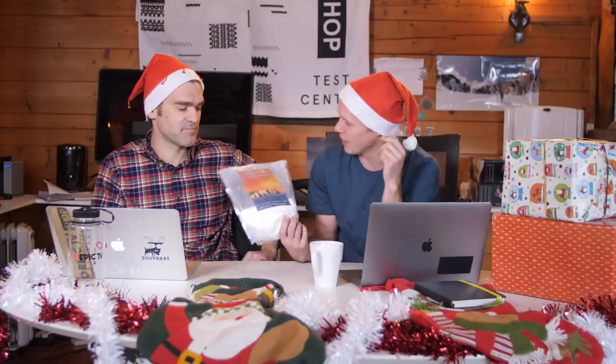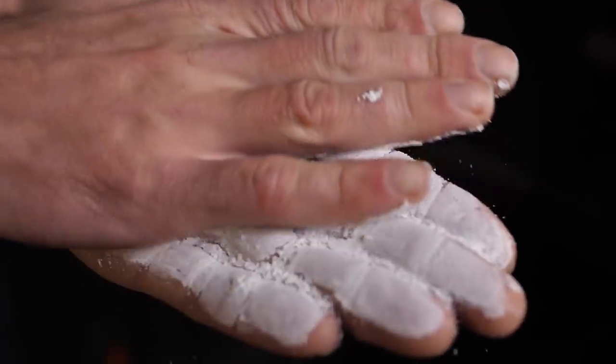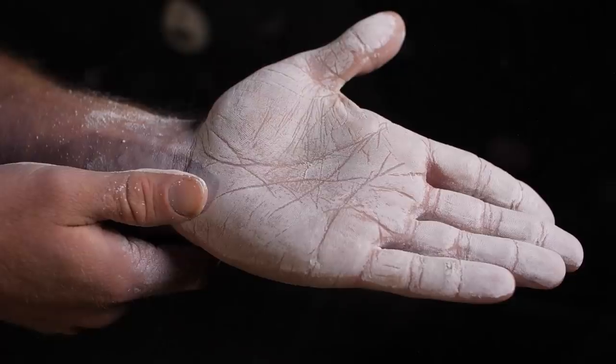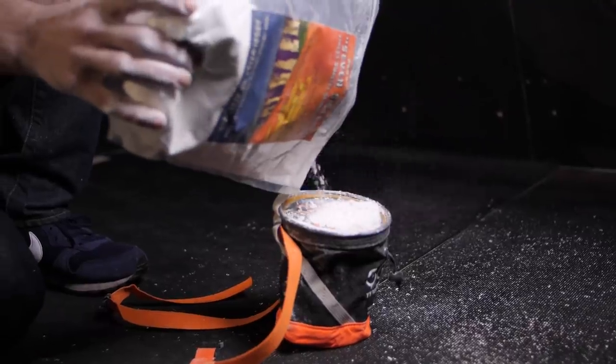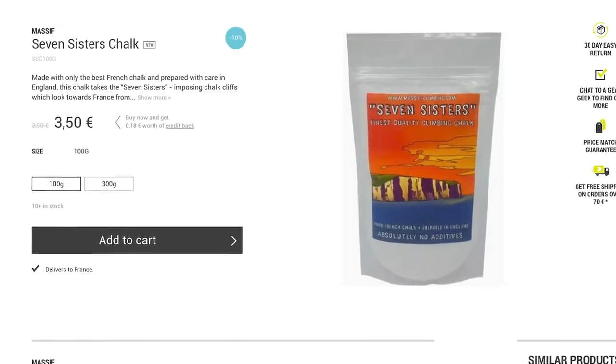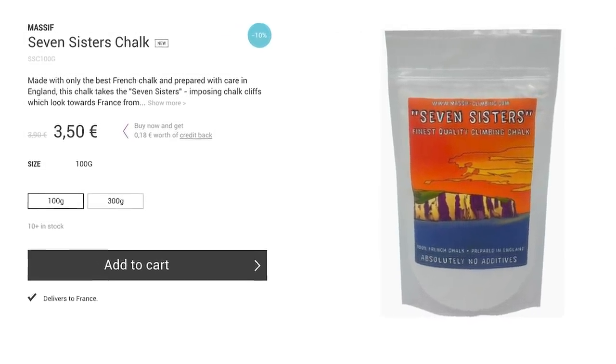My favourite chalk at the moment is Seven Sisters super fine chalk. I've talked about it before and you guys bought tons of it. It's like water for your hands — you put your hands in and it just kind of goes over your hands. It is a weird feeling; not everyone's going to like it, but I like it. It's really good value: €3.50 for a 100 gram bag. But then what are you going to put it in? Because you've got a bag full of chalk.